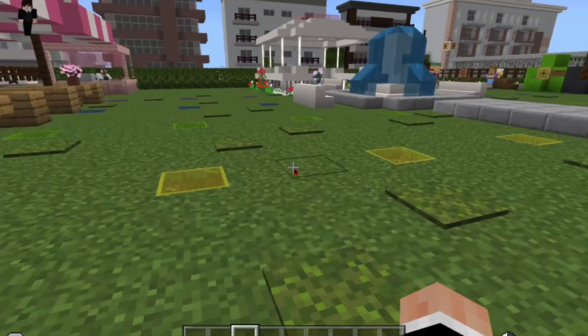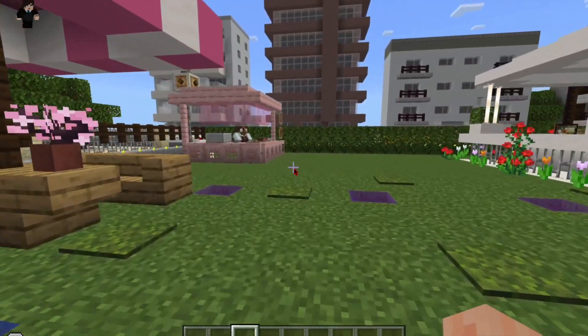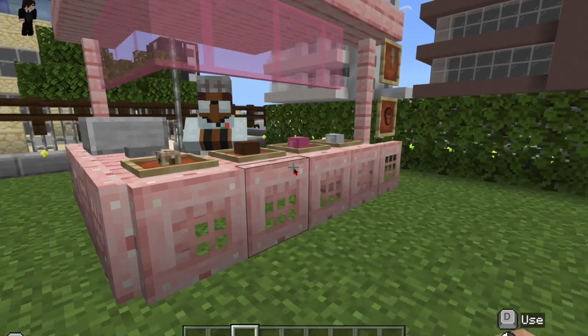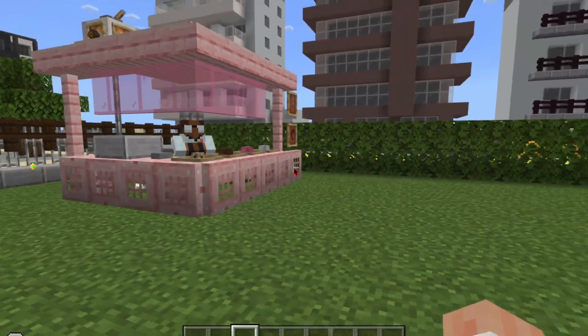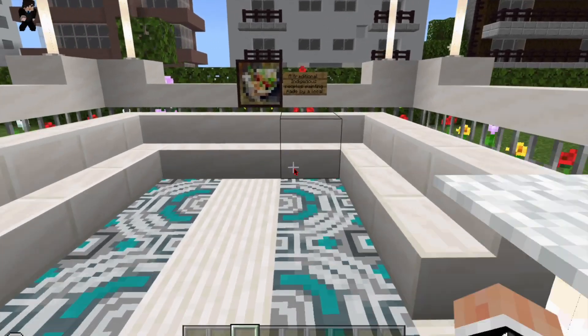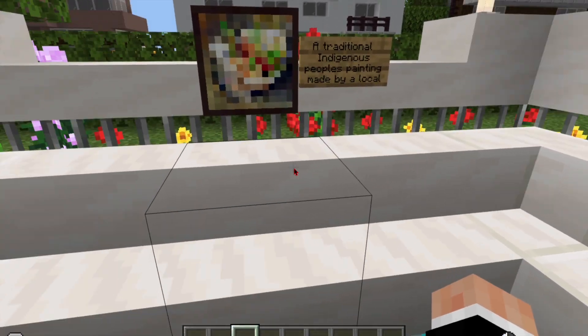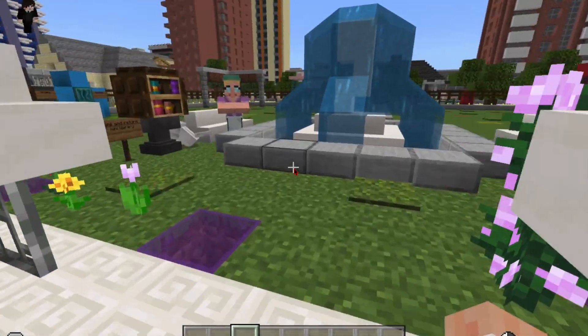This is a comic book store that can be leased out for a sum of money to any other business. These are some benches. Here is our ice cream store that can also be leased out for a sum of money to other businesses. And over here is a traditional indigenous painting made by a local inside of our gazebo slash meeting place.